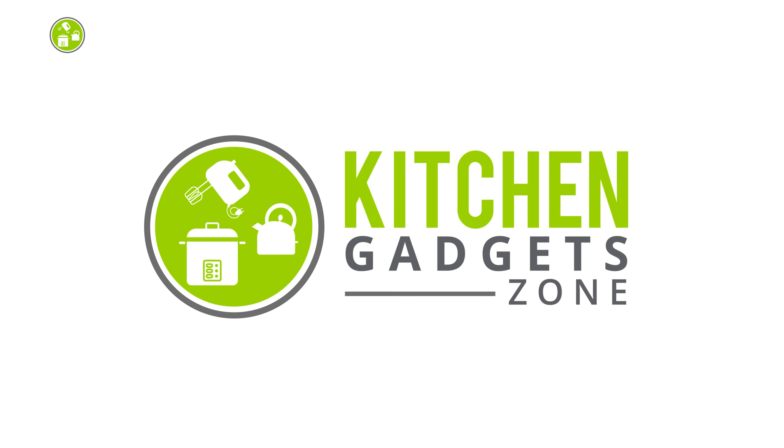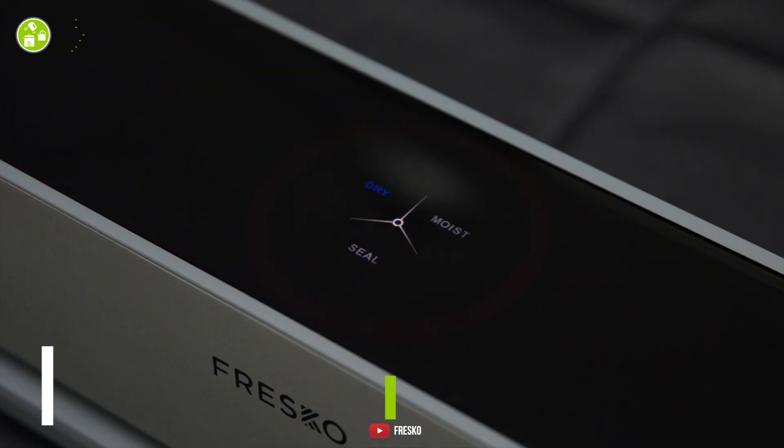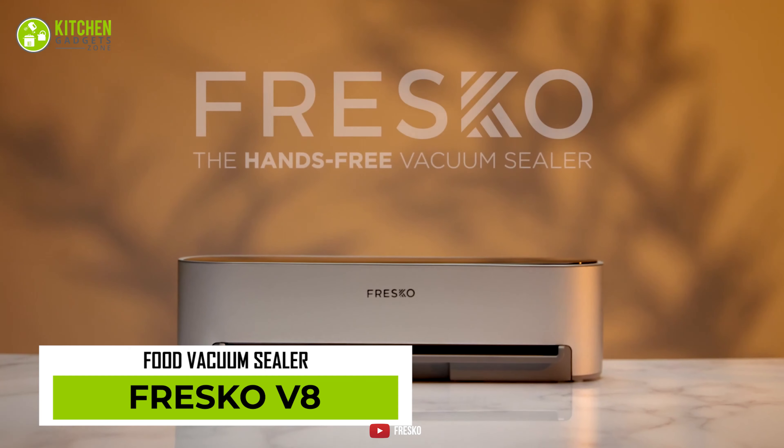At Kitchen Gadget Zone, we are food enthusiast people and love to play with different kitchen tools. Our goal is to create a proper shopping guide so that our viewers can make the best choice.